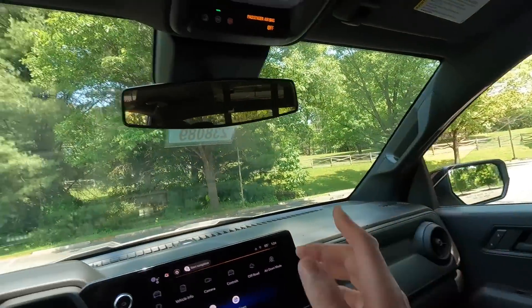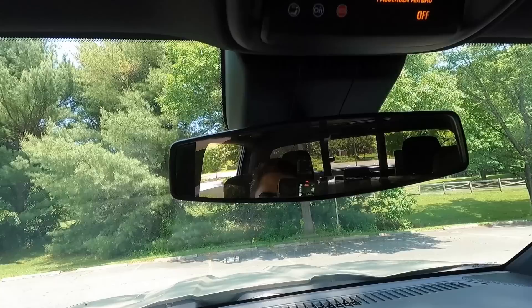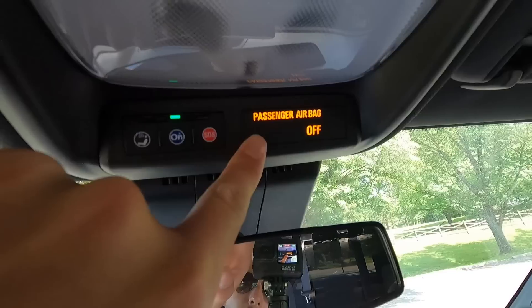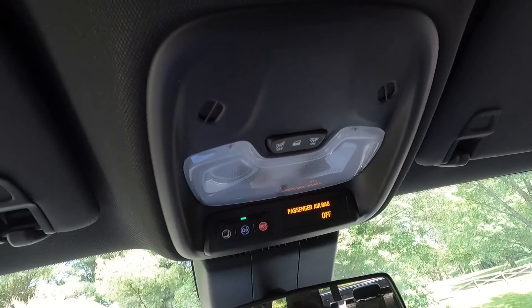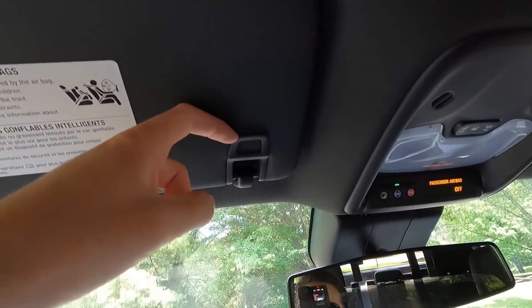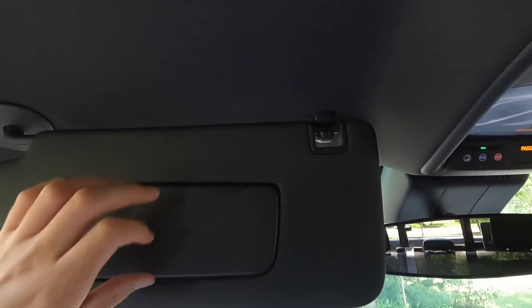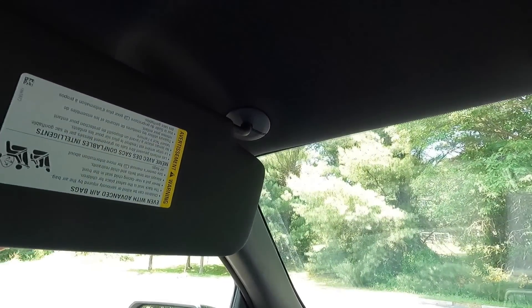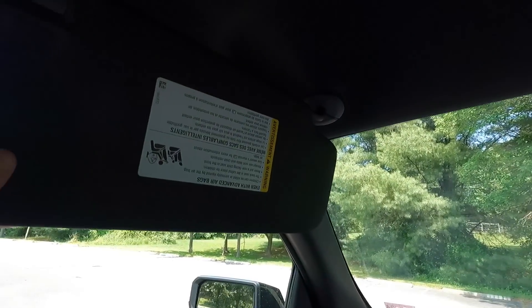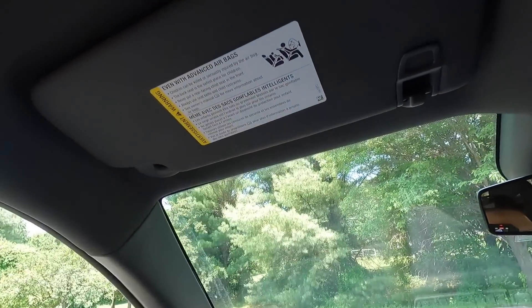The front passenger gets an assist handle. The driver does not, but you do get an auto-dimming rearview mirror with OnStar controls. There's a passenger airbag status indicator and interior lights that can be set to always on, always off, or on when the door opens. Opening the sun visor reveals a vanity mirror but no vanity lights, and the visor does not slide forward or backward. There's also a Bluetooth microphone pickup, and the passenger side mirrors these same features.